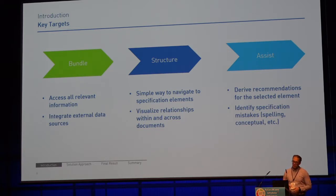And finally, we want to actively assist the user. We want to derive recommendations for the selected element and identify mistakes in the specification — whether caused by typos or conceptual mistakes, such as a reference to functionality which was already removed several change requests ago.